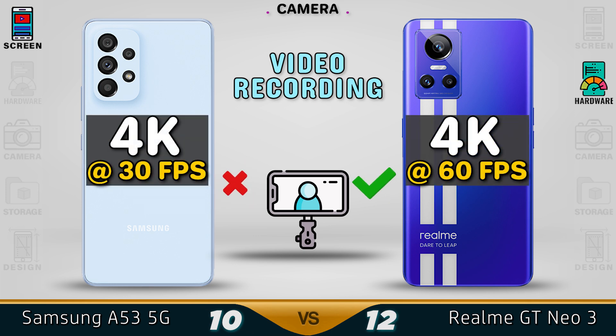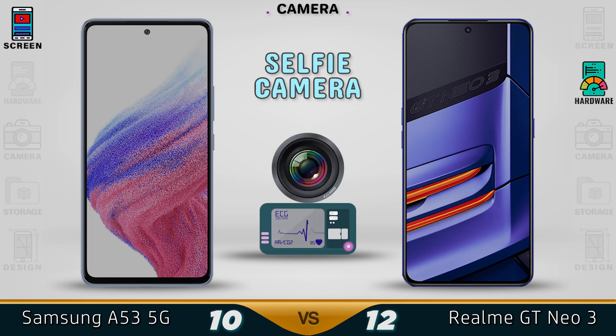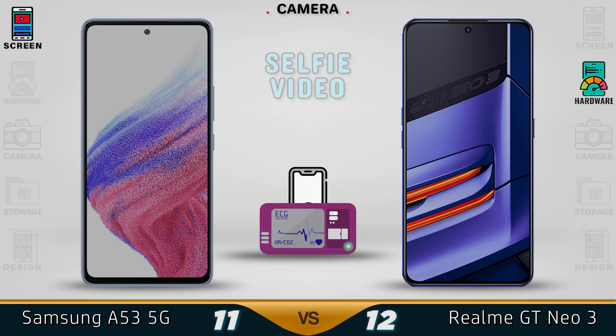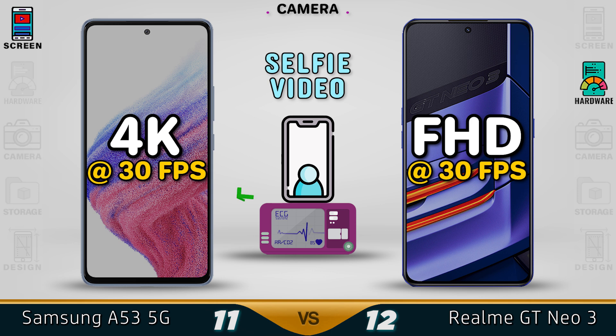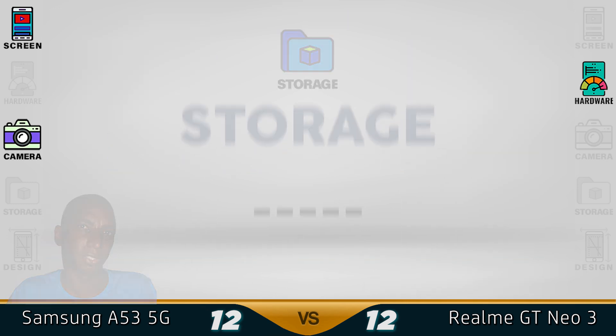Both devices support 4K video, but with the GT Neo you'll get up to 60 frames per second. For the selfie camera, the A53 is a bit better with 32MP. They will perform the same in low light, and same goes for the video. So we give the Samsung A53 the better camera overall.